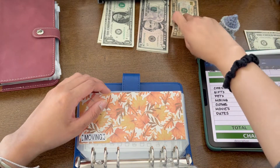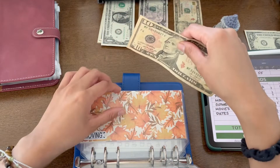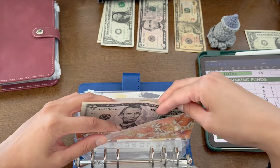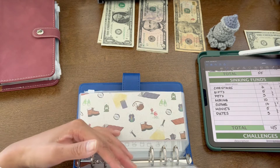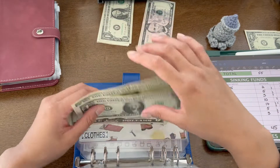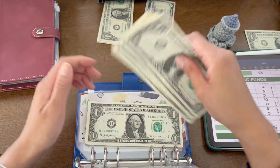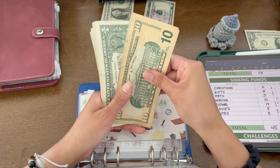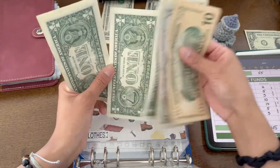Moving is going to get $10. This is for if I need boxes or tape when I move out of my school apartment. It now has $15. Clothes is getting $17 — a little bit more this time because I'm not sure if I'm going to get any new graduation clothes, so this is just money set aside if I decide I want something. So it now has 10, 15, 16, 17, 18, 19, 20, 21, 22 — $22 total.